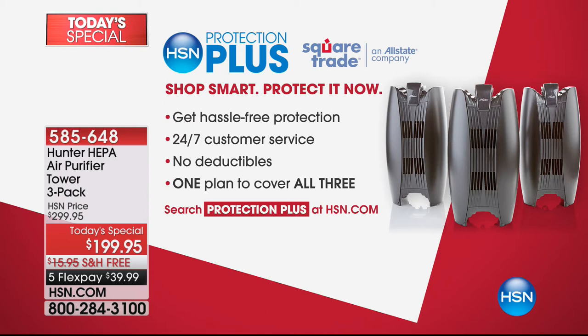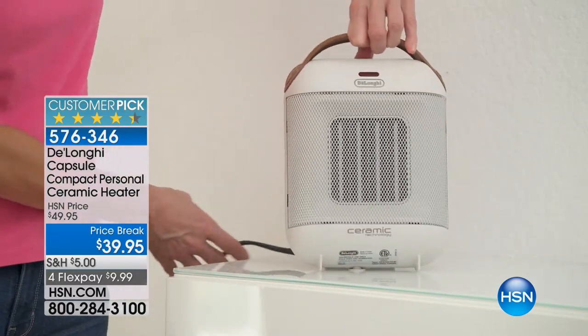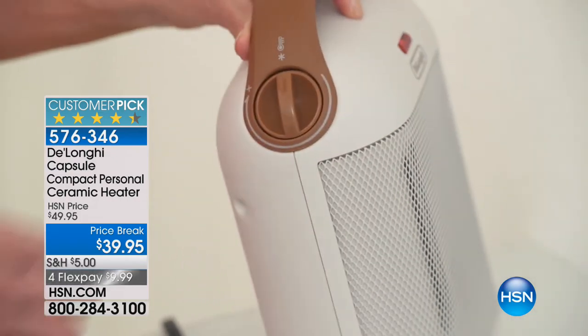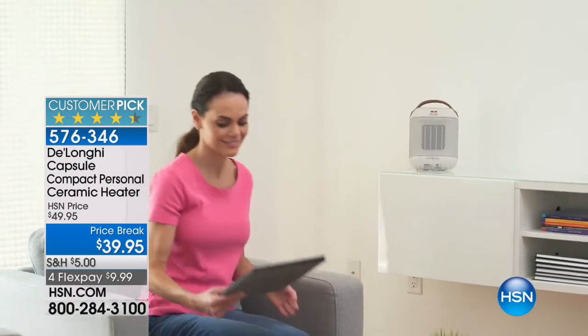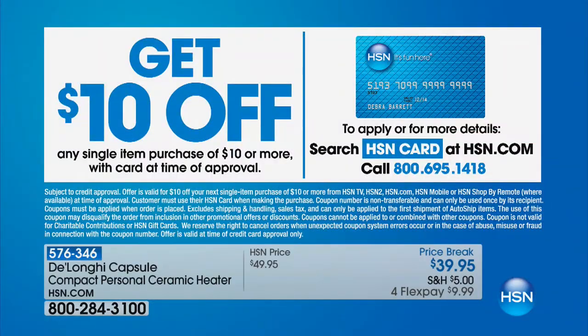Still to come — it might be cold outside but it's getting warm and toasty inside. This is our DeLonghi capsule compact personal ceramic heater with four FlexPay and just $9.99 to get it home. We love this — it's a great way, up to 1,500 watts. If you apply for the HSN credit card this evening, you could take another $10 off that first single item purchase. Call us on 1-800-695-1418 to find out more.